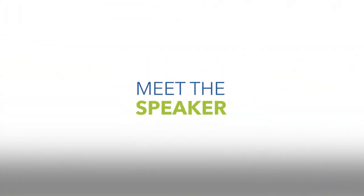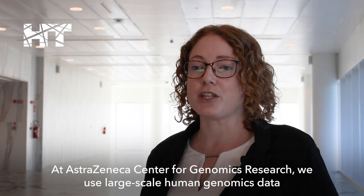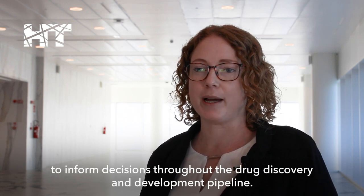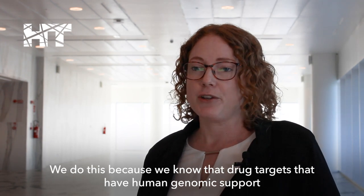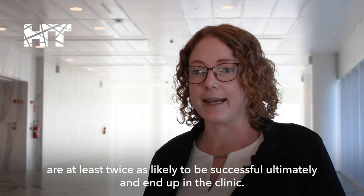I'm Keren Kars, Director of Genome Analytics at AstraZeneca's Centre for Genomics Research. At AstraZeneca's Centre for Genomics Research we use large-scale human genomics data to inform decisions throughout the drug discovery and development pipeline. We do this because we know that drug targets that have human genomics support are at least twice as likely to be successful ultimately and end up in the clinic.